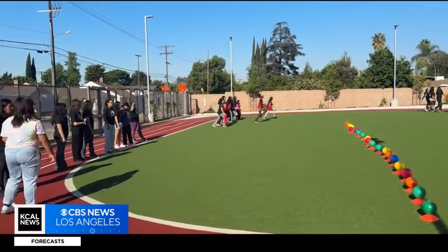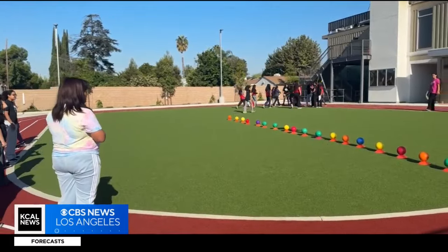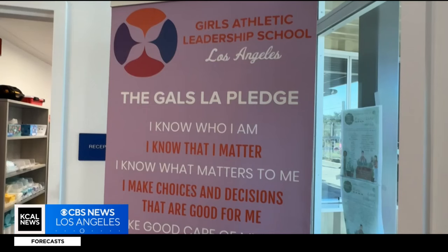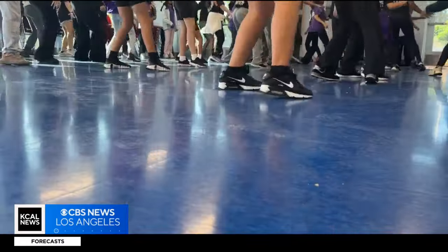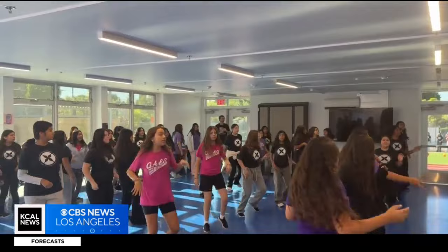A school-wide morning workout gets the blood flowing at Gals LA, an all-girls middle school in Van Nuys. Doing it in the morning helps us get ready for classes and be more awake when we get to class. Gals LA stands for Girls Athletics Leadership School of Los Angeles. The curriculum integrates movement into academics and helps girls sixth through eighth grade reach their goals.